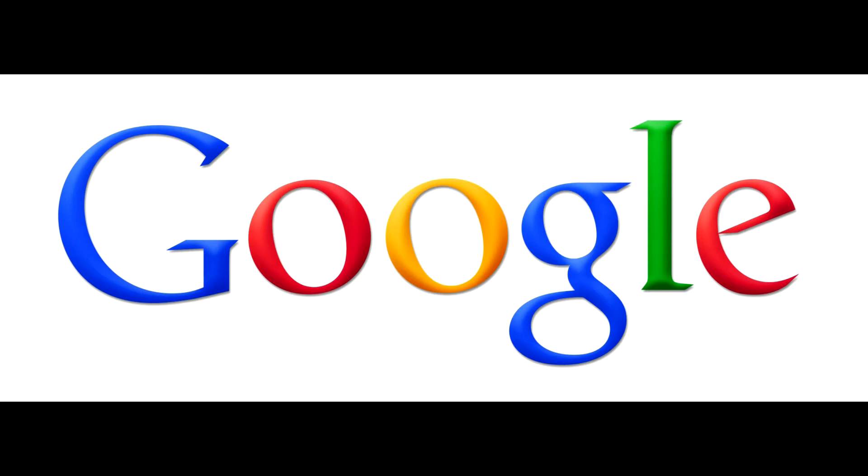Google released a new Gmail app for iOS devices this week, but it was short-lived. Just hours after its release, Google removed the app, revealing it had notification bugs. The app was for the iPhone, iPad, and iPod devices.